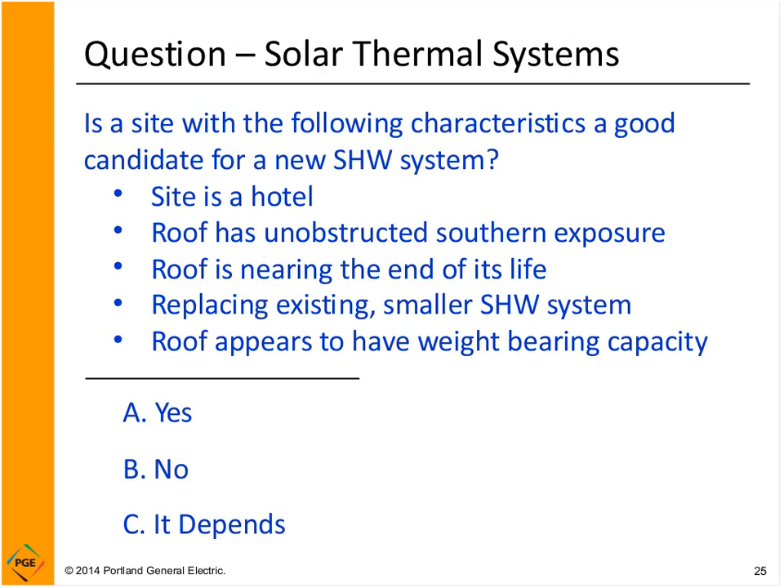Let's review what makes a good candidate for solar hot water. A hotel is a great candidate — high hot water load from showers, restaurant dishwashing, and laundry, plus a beautiful unobstructed southern exposure. However, if the roof is nearing the end of its life, you do not want to put a solar hot water system on it — re-roof first. The fourth and fifth options listed are also good candidates.